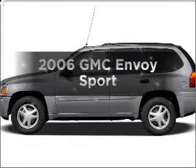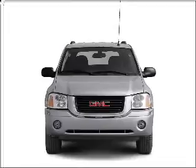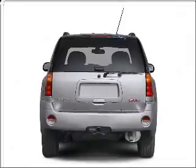Imagine yourself in this 2006 GMC Envoy. Travel the roads in style and comfort in this great vehicle, with a solid 6-cylinder engine connected to a smooth shifting automatic transmission.